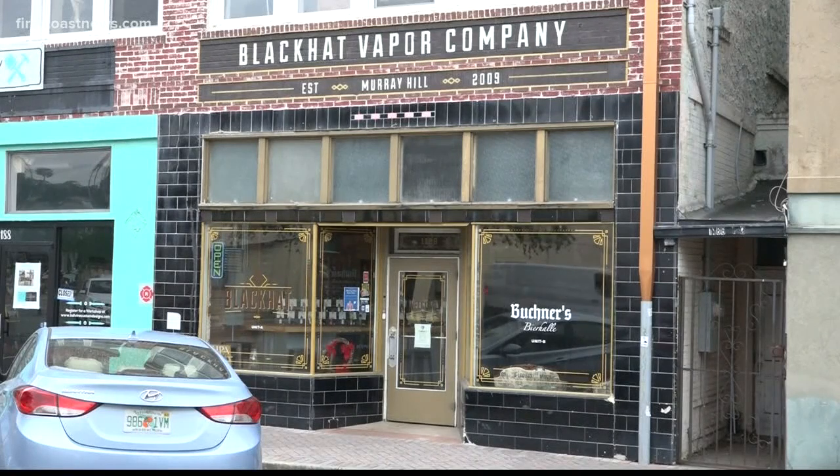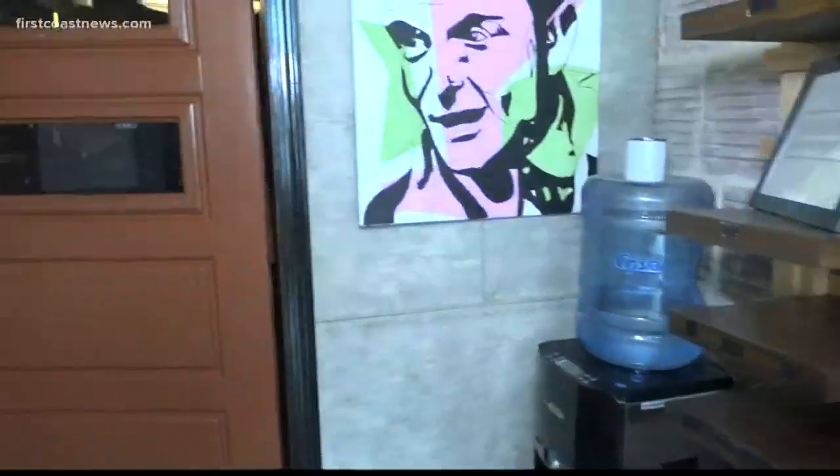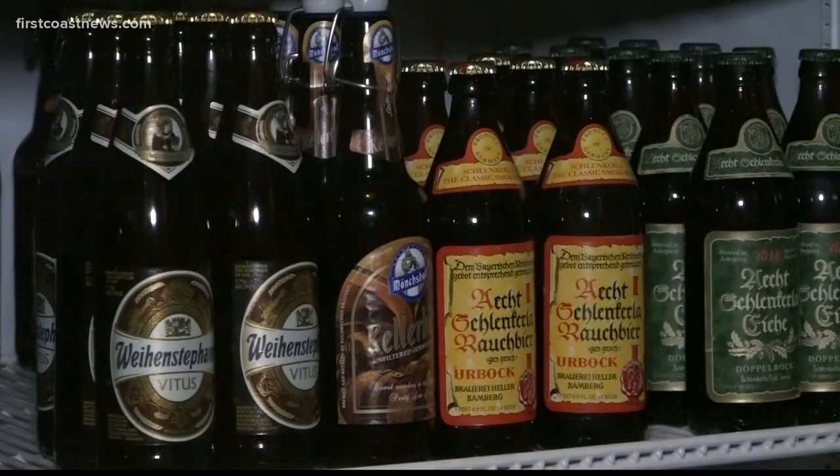Hey foodies, this week we're serving up something a little bit different. We're taking you behind the scenes of a German speakeasy in Murray Hill. Tucked away behind the black hat vape shop in Murray Hill is where you'll find a hidden gem — a place unlike any other. A lot of people like that effect that when you come in, you don't know it's here until you actually come here.